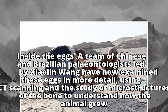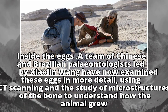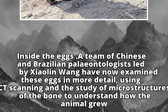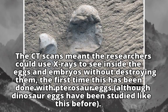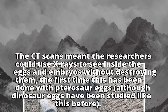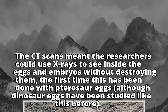Inside the eggs, a team of Chinese and Brazilian paleontologists led by Xialuang has now examined these eggs in more detail, using CT scanning and the study of microstructures of the bone to understand how the animal grew. The CT scans meant the researchers could use X-rays to see inside the eggs and embryos without destroying them — the first time this has been done with pterosaur eggs, although dinosaur eggs have been studied like this before.